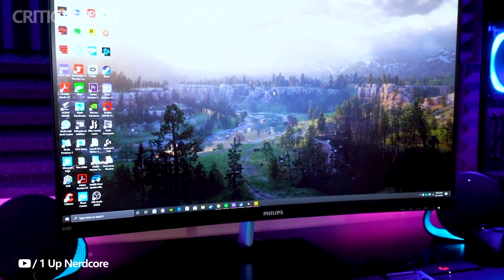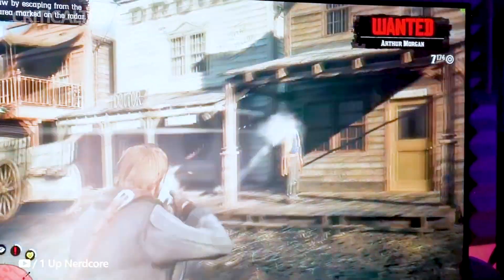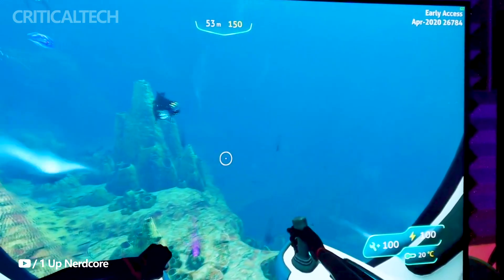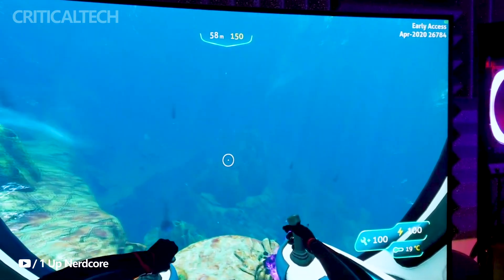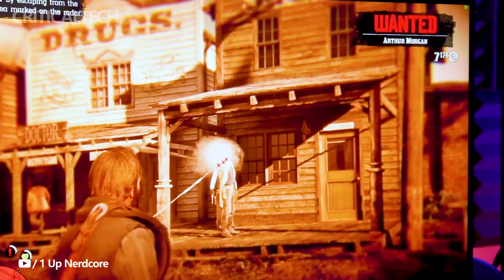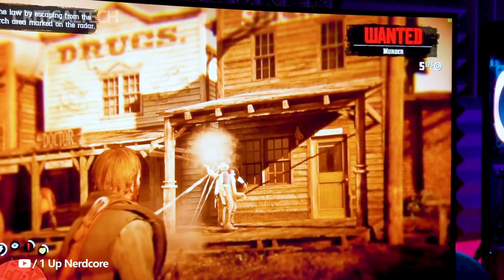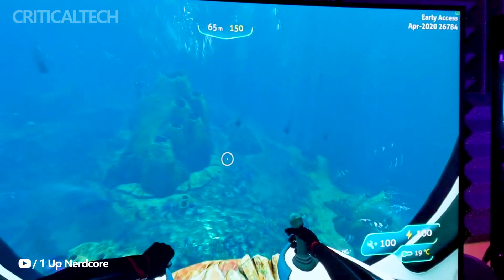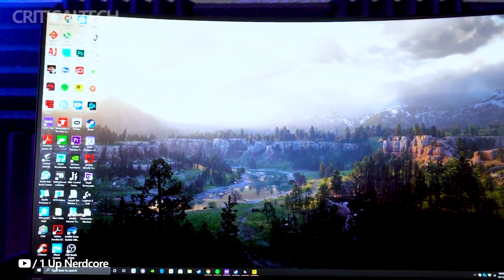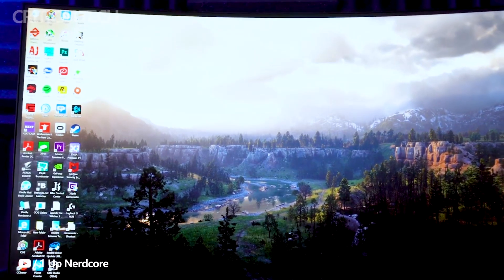Philips has recently introduced its latest innovation in the Chinese market, the Philips 32E1S5900 4K Smart Monitor, combining cutting-edge technology with an array of features developed to enhance user experience. This 32-inch monitor boasts a 4K display and dual-mode functionality, making it a versatile addition to the tech-savvy consumer's arsenal. Currently available on pre-sale in China, the monitor operates on the Android 9.0 operating system, offering a seamless and user-friendly interface.